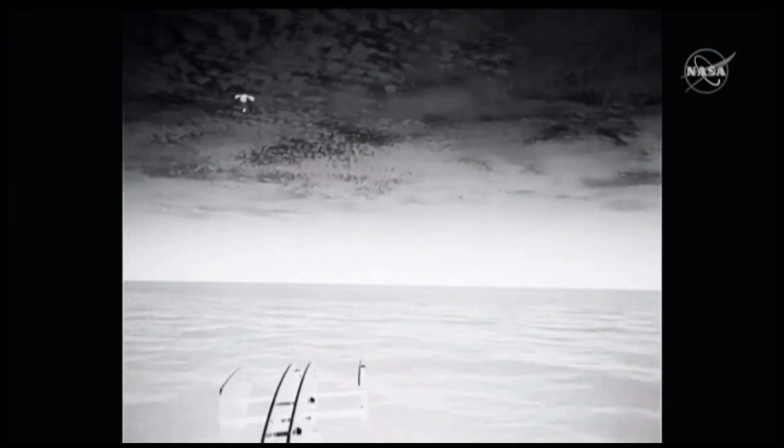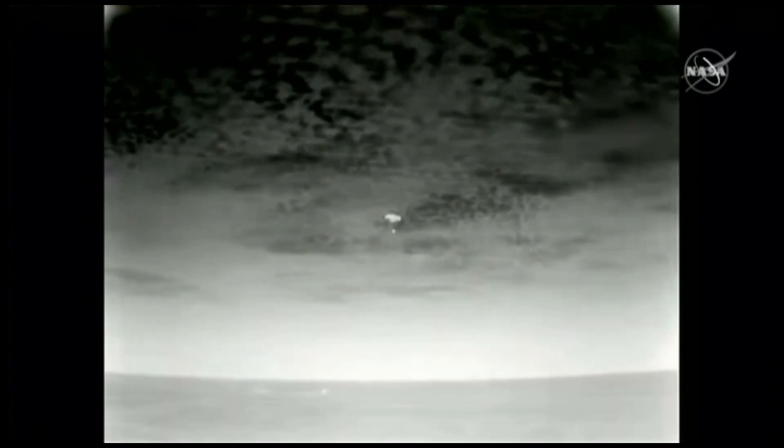What a view we have here. Even though it's nighttime, we have some great visuals of Dragon with its four main chutes deployed, slowly coming back to Earth. Splashdown is scheduled for just a few minutes from now. 200 meters — now just a quarter of a mile away from splashdown.